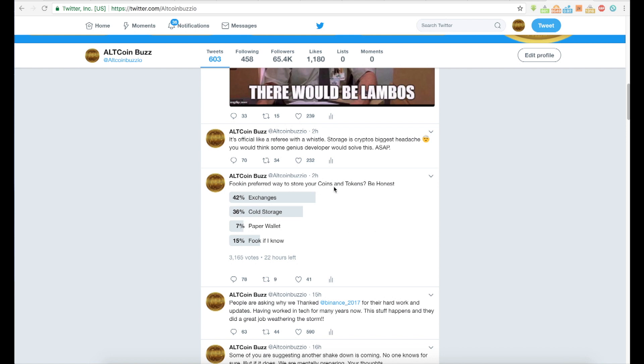We asked people their preferred way to store coins and tokens. Most said they prefer to keep them on exchanges. Many cryptocurrency veterans don't recommend storing coins on exchanges — if you look back in history, you've seen how hacks happen, such as the Mt. Gox situation. You can go on YouTube or Google and type in Mt. Gox to see what happened.